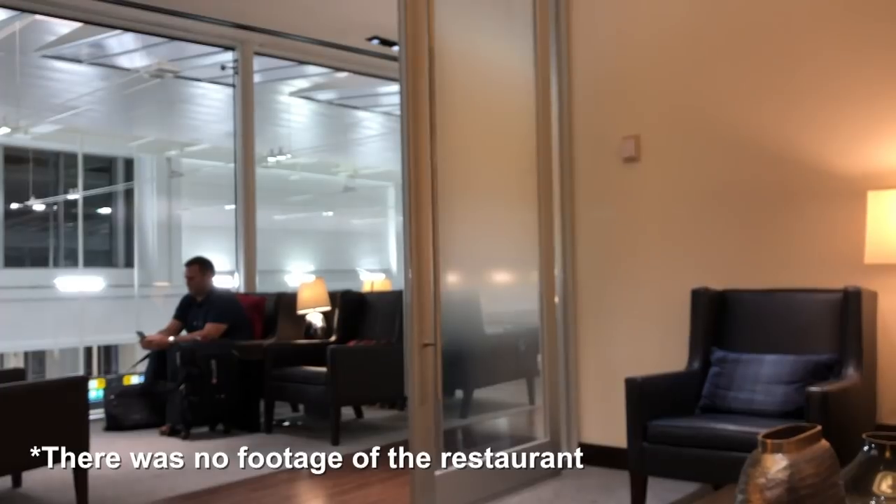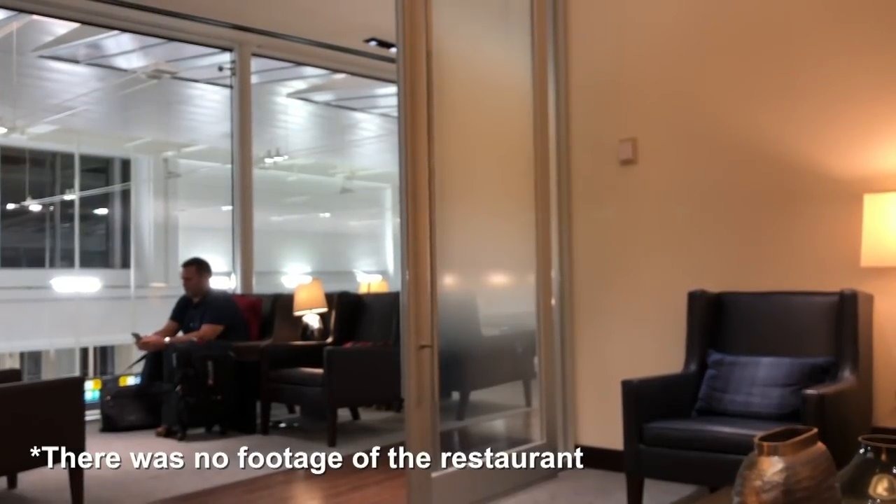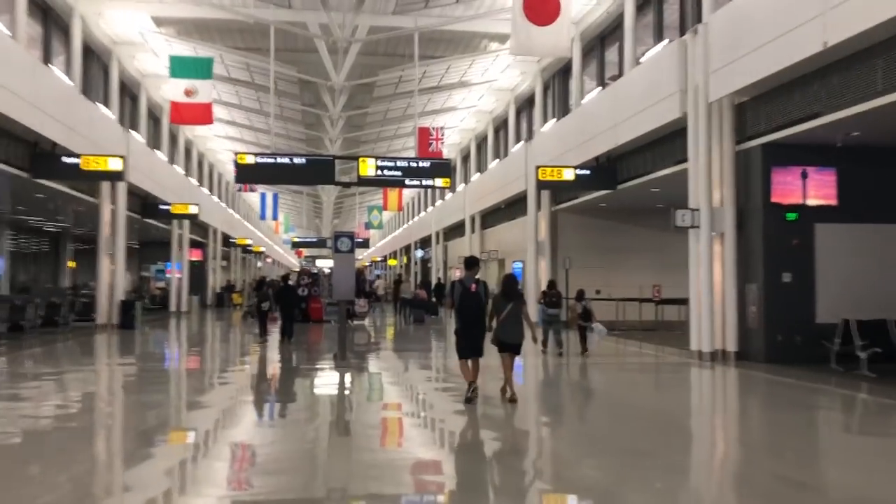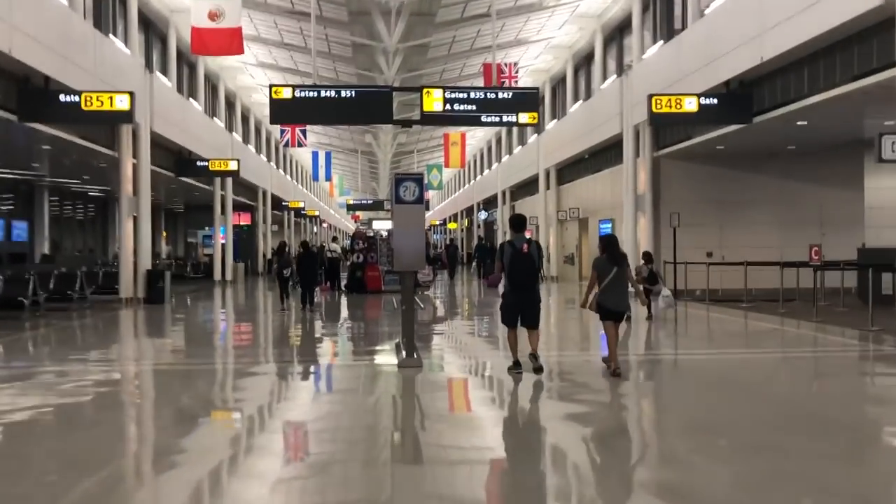I did venture into the restaurant, as this is the only area with a view out over the apron and a view out to runway 19 Centre, where I managed to capture a glary video of my aircraft landing inbound from London Heathrow. After a good couple of hours of lounging, I decided to head down to the gate a few minutes earlier than the announcement, as then you're not waiting in a line to get down the elevators at the lounge.